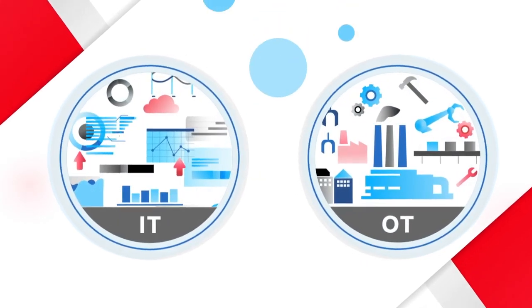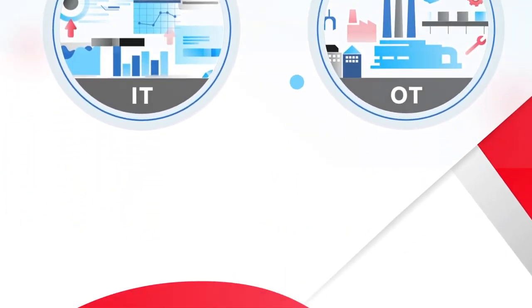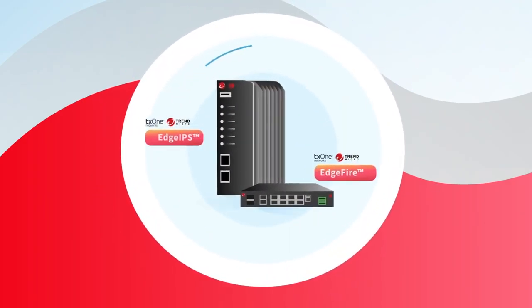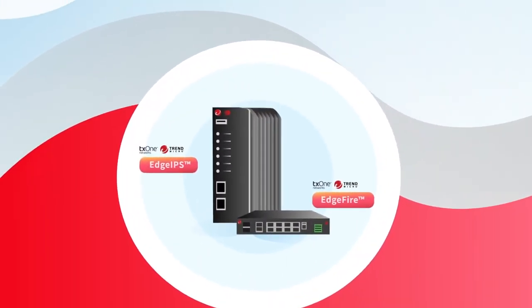In the era of Modern Industry 4.0, IT and OT have converged, creating new challenges for visibility. To improve visibility in the shadow OT environment, we provide the Edge IPS and Edge Fire.